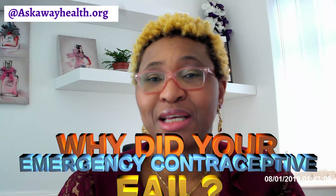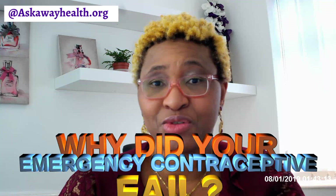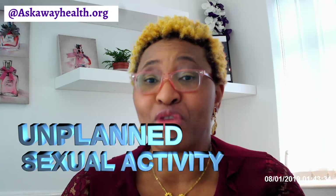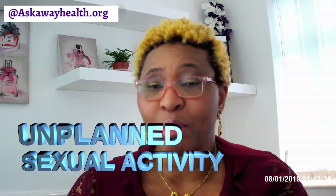Today we're talking about emergency contraceptive pills. An emergency contraceptive pill is a medicine that's taken by mouth — it's not a regular contraceptive method, so it's used as an ad hoc measure.